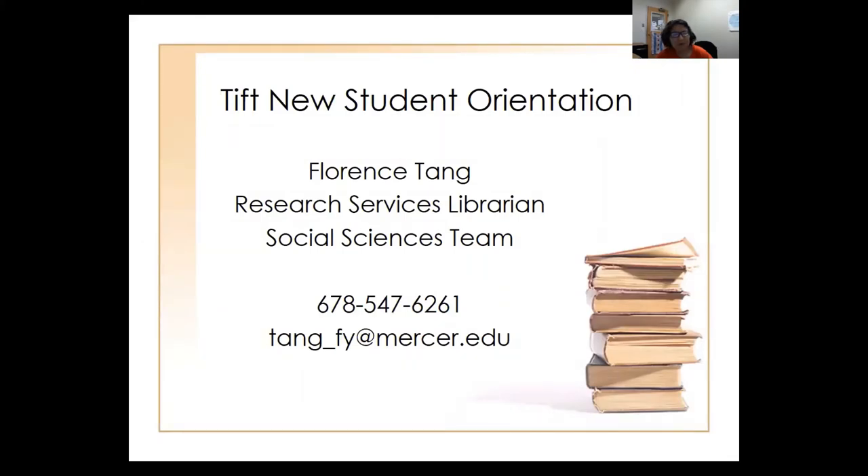Welcome to Mercer University. My name is Florence Tang and I'm one of the research services librarians on the social sciences team. I'm based in Atlanta at the Swilly Library.